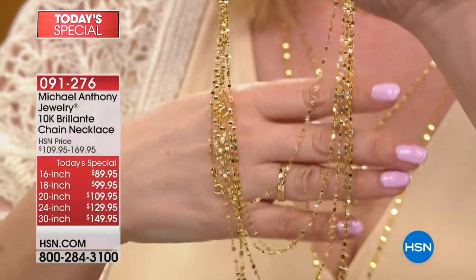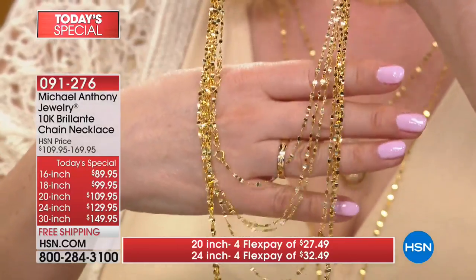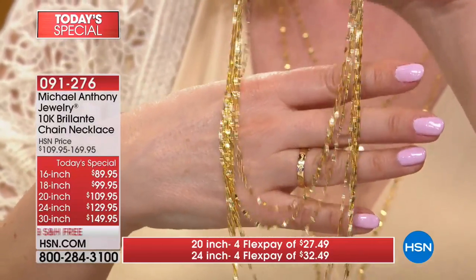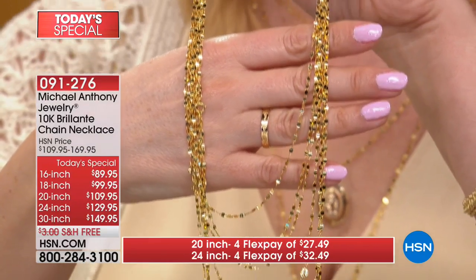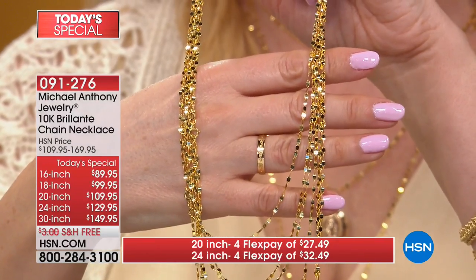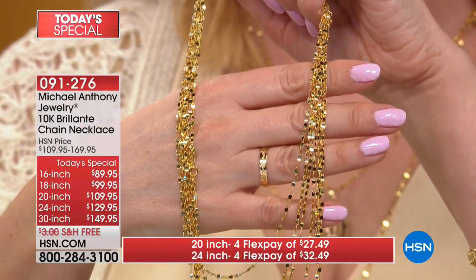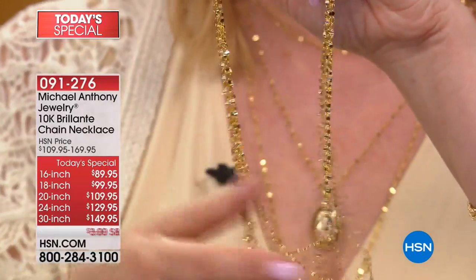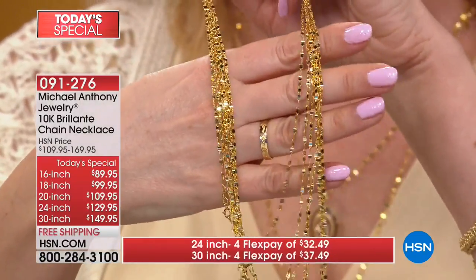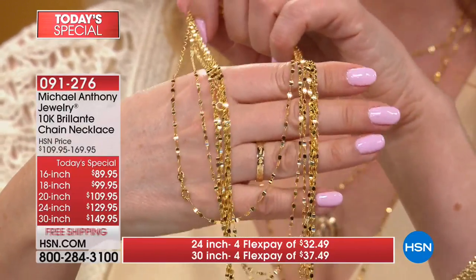Because when you see these in person and you see the reflective quality — I'm trying not to even move, but even holding so still you can still see the sparkle effect. The ones I'm wearing in the background are sparkling just from the movement of me speaking. They are so sparklicious and spectacular and solid gold. And it's a one day, one day only price.